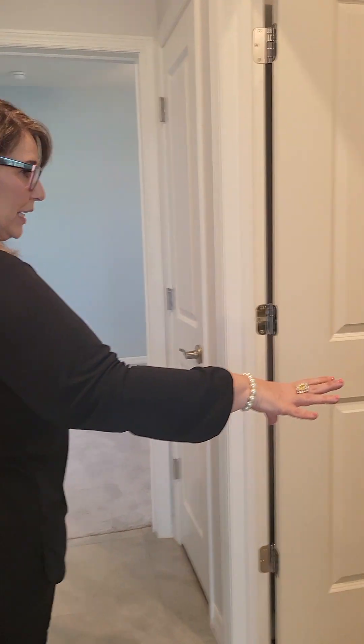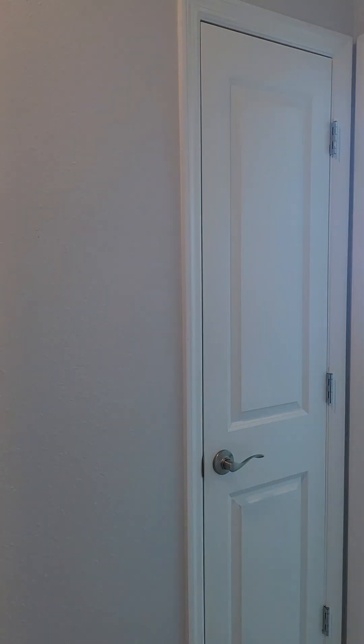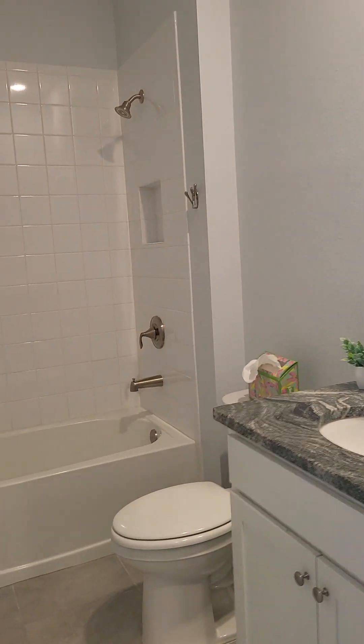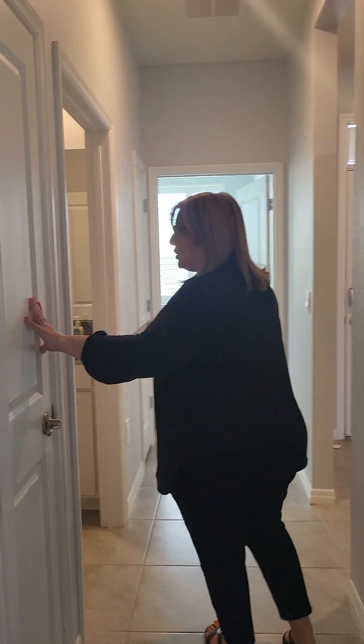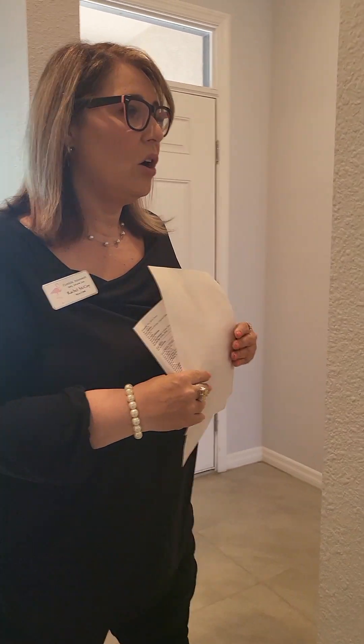We've got a bathroom here. You're going to notice granite countertops that match throughout the house. Here's another guest bedroom with the same kind of closet as I mentioned. Also in this hallway you'll see there are two linen closets — or you can use them for whatever storage you want. It's nice that you've got two of them in the hallway.